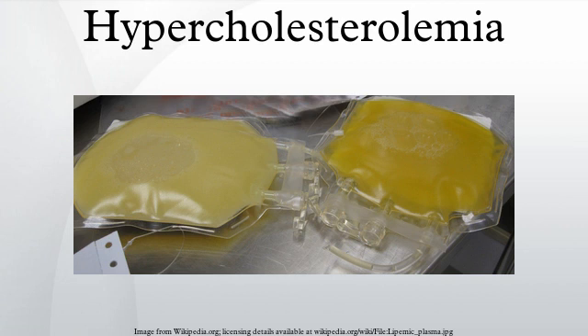In contrast, higher levels of HDL cholesterol are protective. Elevated levels of non-HDL cholesterol and LDL in the blood may be a consequence of diet, obesity, inherited diseases, or the presence of other diseases such as diabetes and an underactive thyroid.